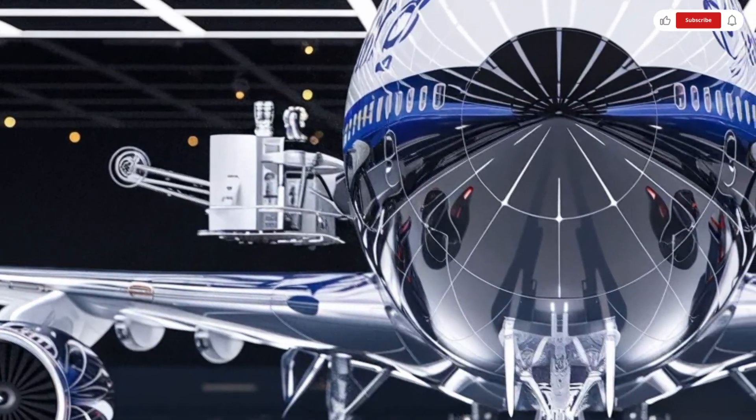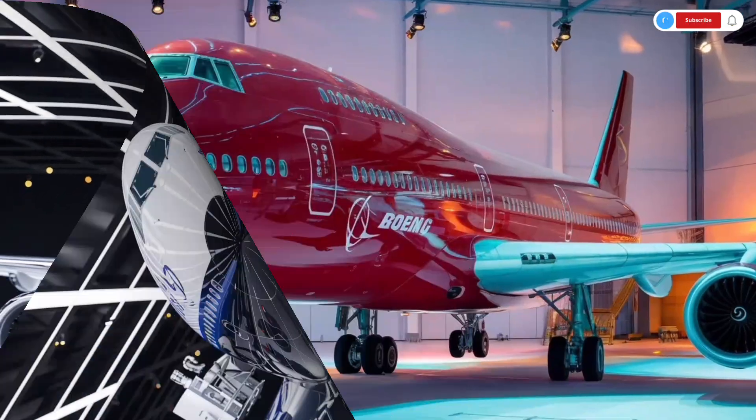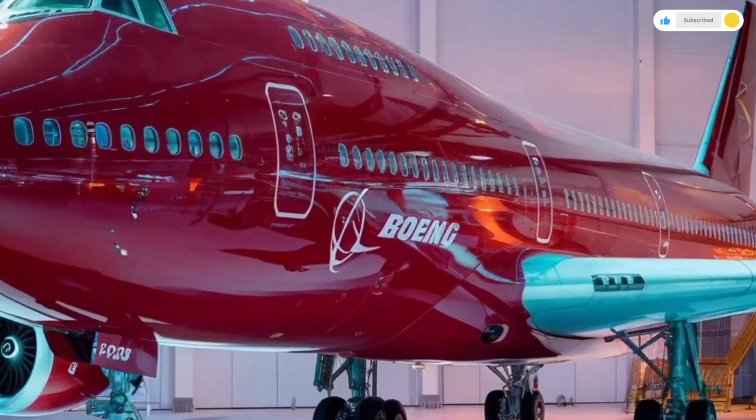So sit back and relax as we explore the exterior, interior, performance, and pricing of the 2026 Boeing 747 in complete detail.